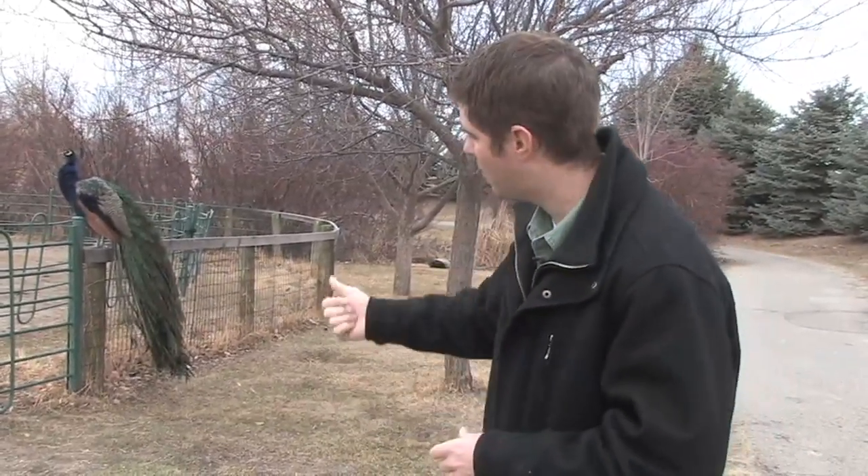So until next time, I am Jeff the Nature Guy with our peacock friend back there, looking good for all you girls out there. See you real soon.